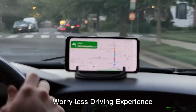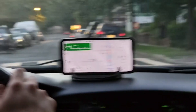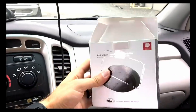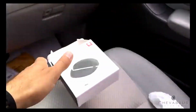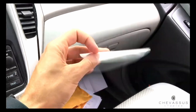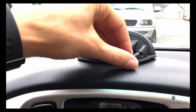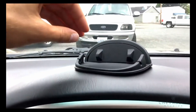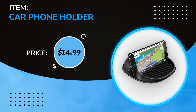Number 4: This car phone holder is the best-selling car phone holder according to reviews. You can easily insert and remove your smartphone while driving. You can attach it to the dashboard via a silicon pad on the bottom, and it offers a strong hold without leaving any sticky residue, according to user reviews. The price is $14.99.